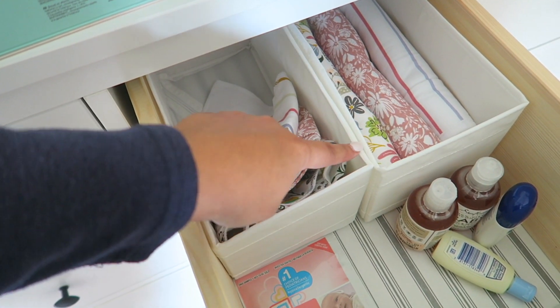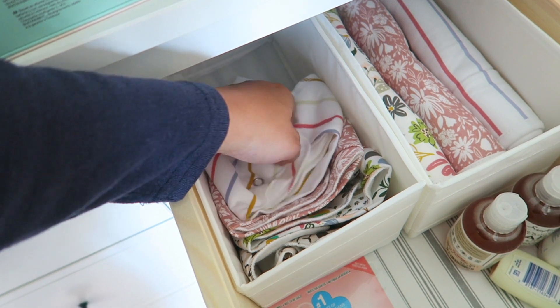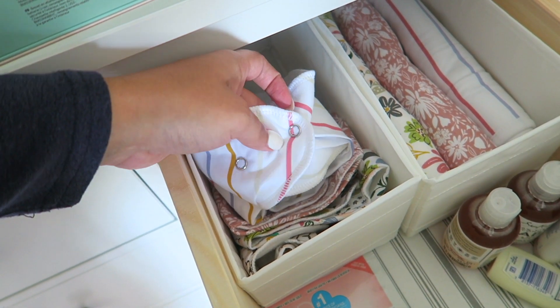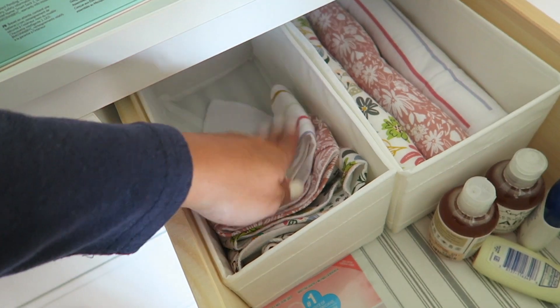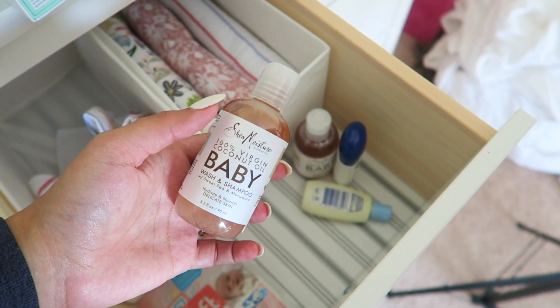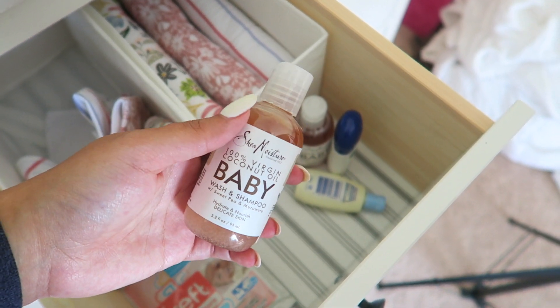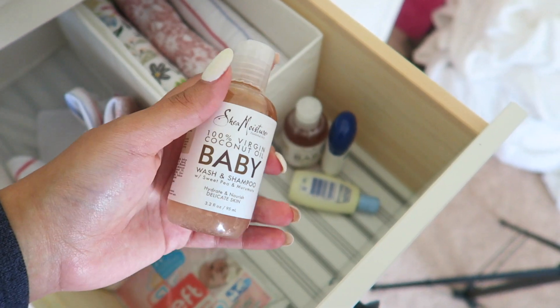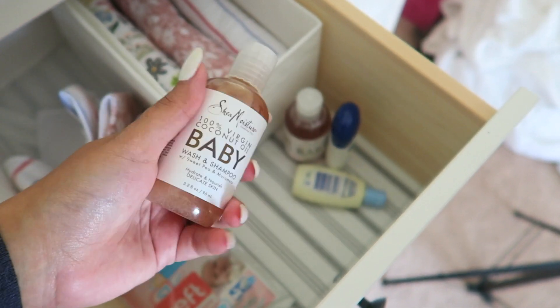Copper Pearl did send us some sets — I love this one, I think it was the Olive set. These are the bandana bibs and burp cloths and their stuff is incredibly soft. I want bandana bibs with snaps, not Velcro, because if you don't do the Velcro right it'll dig into the back of their neck. And all the Shea Moisture baby stuff — I'm obsessed, it smells amazing. I found these at TJ Maxx. I love Shea Moisture for myself so obviously I'd use it for baby.